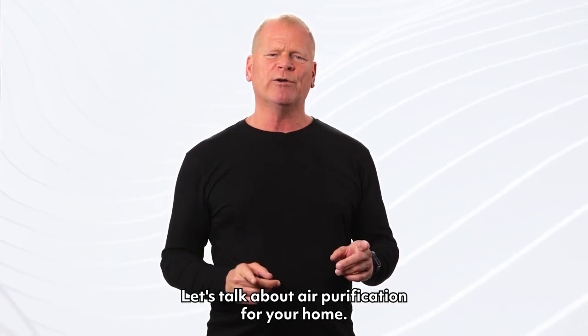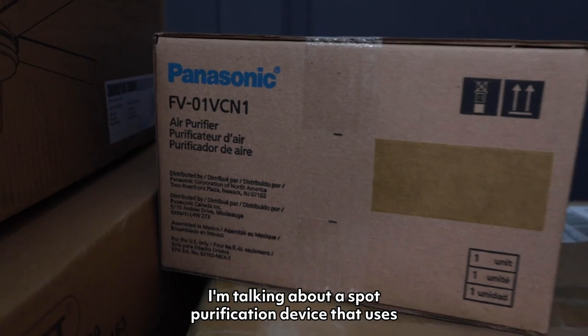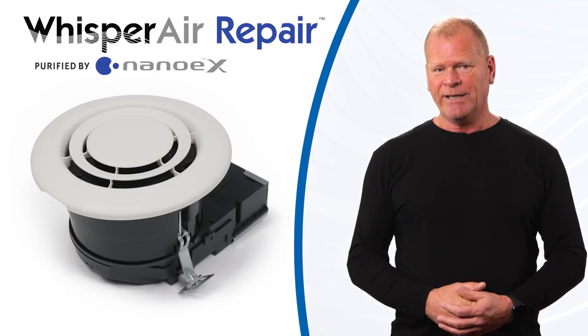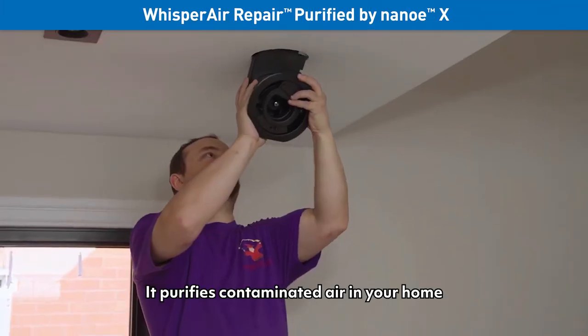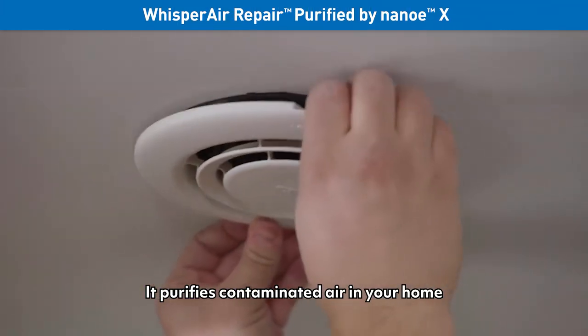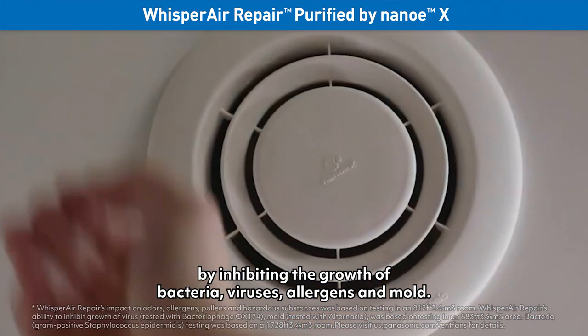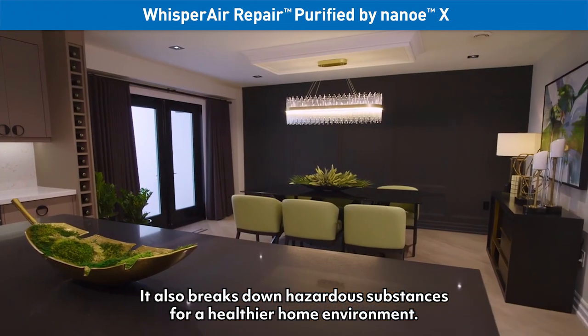Let's talk about air purification for your home. I'm talking about a spot purification device that uses Panasonic's patented NanoEX technology — it's called Whisper Air Repair. It purifies contaminated air in your home by inhibiting the growth of bacteria, viruses, allergens and mold. It also breaks down hazardous substances for a healthier home environment.